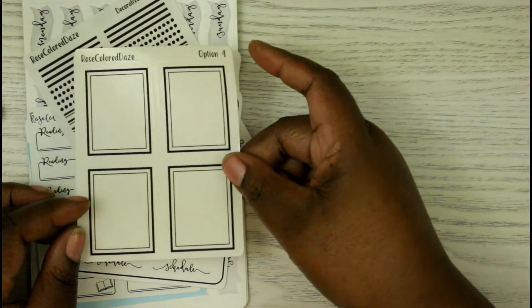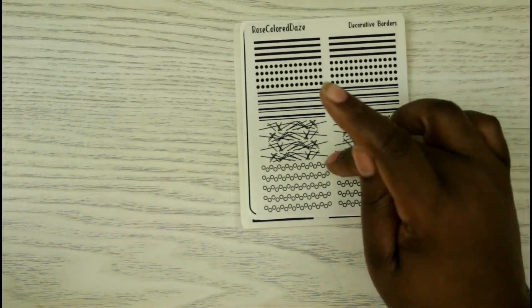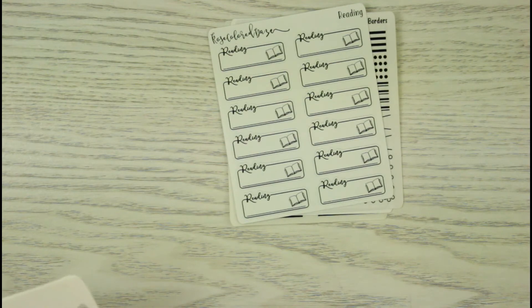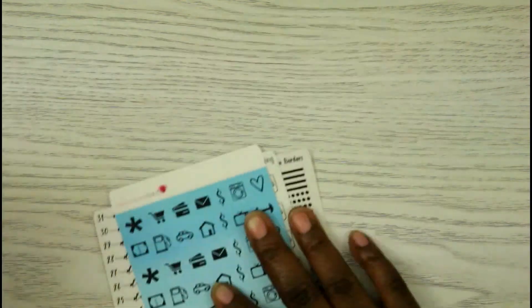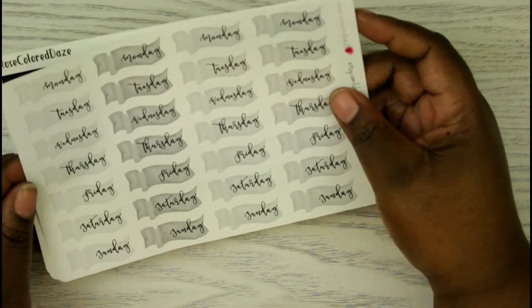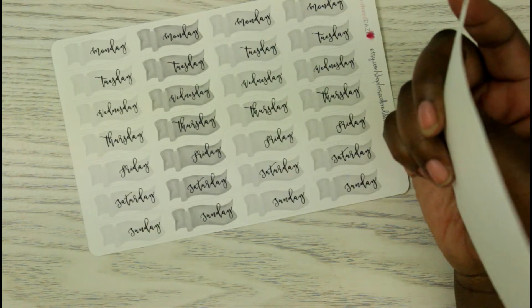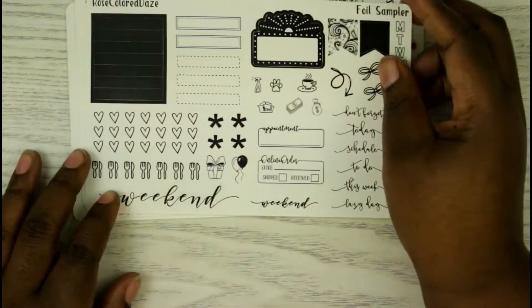The second set has an overlay sheet, a schedule sheet, more overlays that are like dividers — I really like that because I use dividers in my spreads — a 'Currently Reading' section, another countdown, some general icons, more date covers, a neutral one, double days, another one, and another foil sampler.